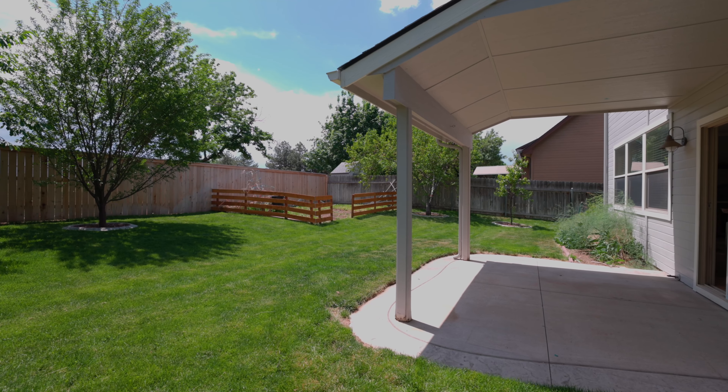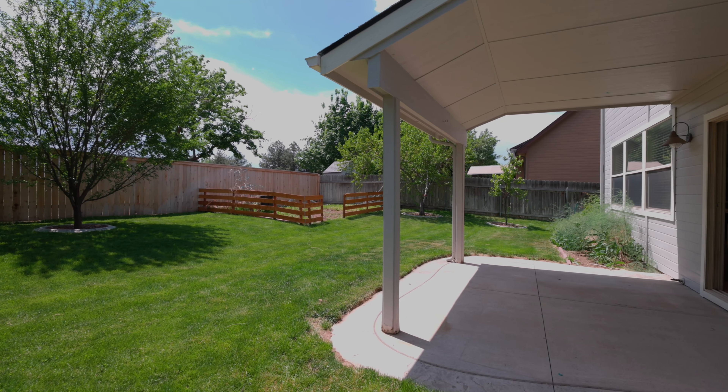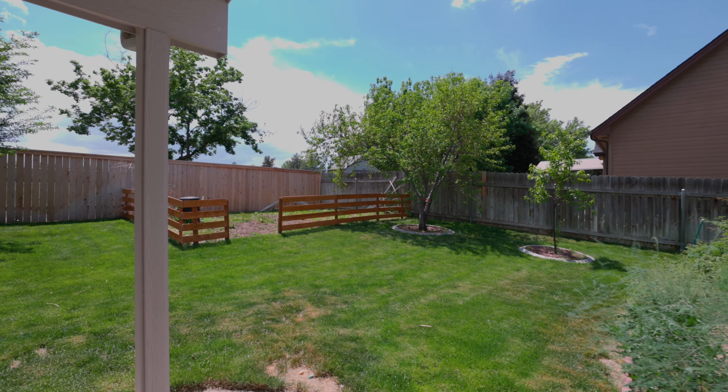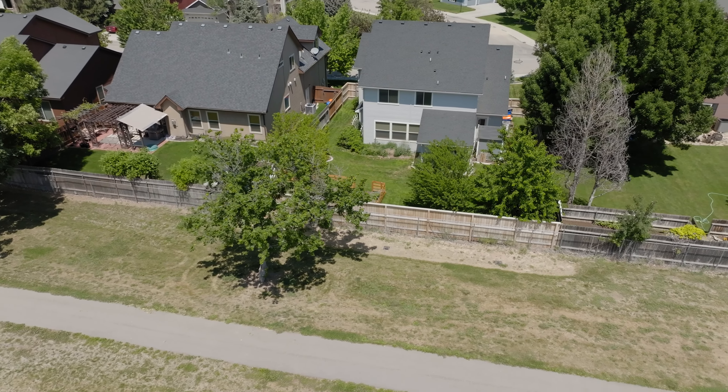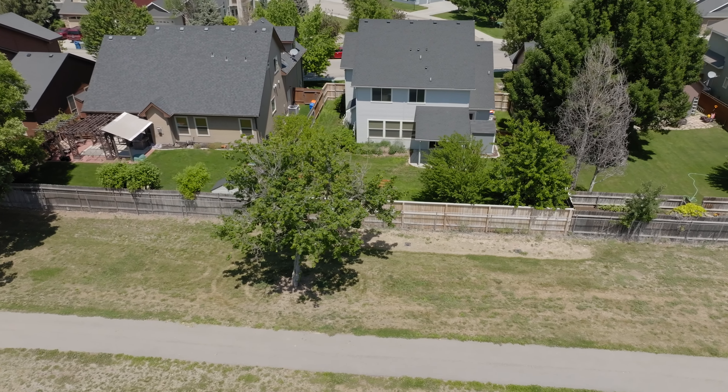You'll love spending time in the delightful backyard featuring a covered patio and garden space with mature fruit trees, a storage shed, and enjoy having no neighbors to your rear.